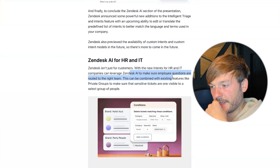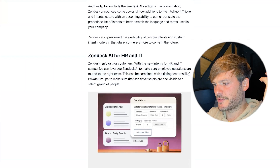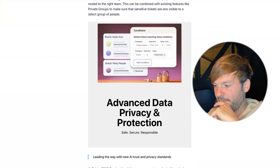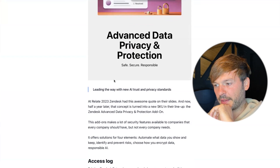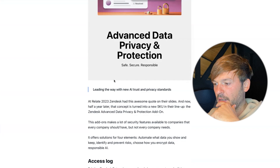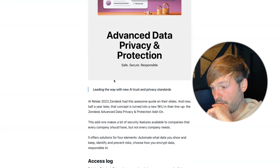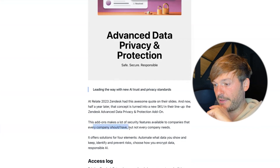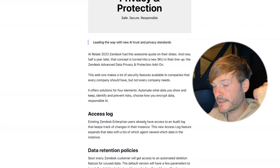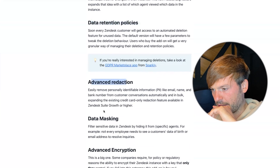I love the triage feature because it takes so much pressure off routing decisions. This can be combined with existing features like private groups to ensure sensitive tickets are only visible to a select group. On advanced data privacy and protections: a concept previewed at Zendesk Relate 2023 has now turned into a full SKU add-on. It includes access log, data retention policies, advanced redaction, data masking, and advanced encryption — security features every company should have.